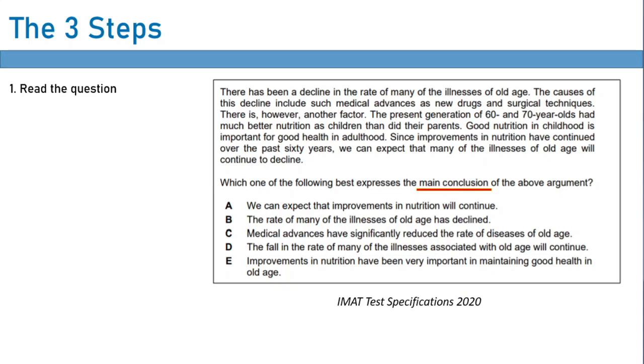I can't stress this enough: never read the passage first. Always read the question first, because otherwise you are just wasting your time, and time is of the essence in the IMAT. Once you've read the question, you then know what you're looking for, and you can read the passage. Then, depending on what question type you're dealing with, you will employ the specific strategy for that question type. This is a summarizing the main conclusion type question — that is the first question type.